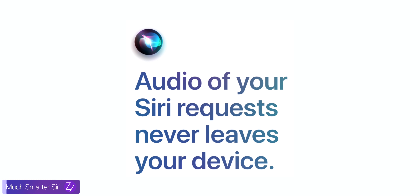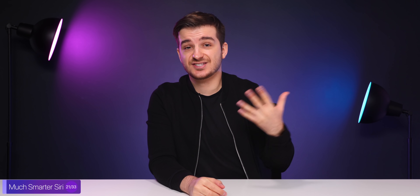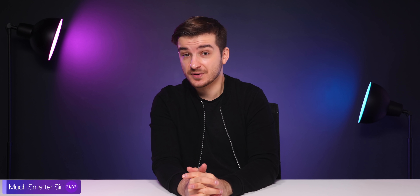Siri is also much smarter now as it works on the actual device, which means that it will be noticeably faster at giving you a response. On top of that, Siri is finally contextually aware, which means that if you ask her if a specific restaurant is open, you can continue asking her how long will it take me to get there, and so on.